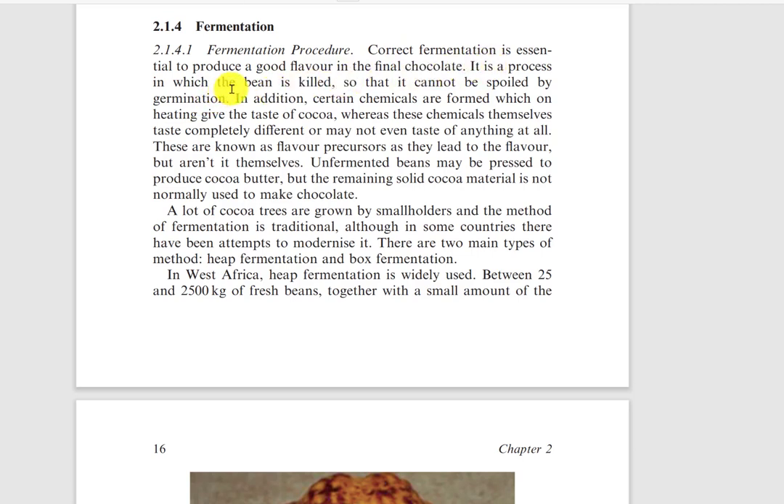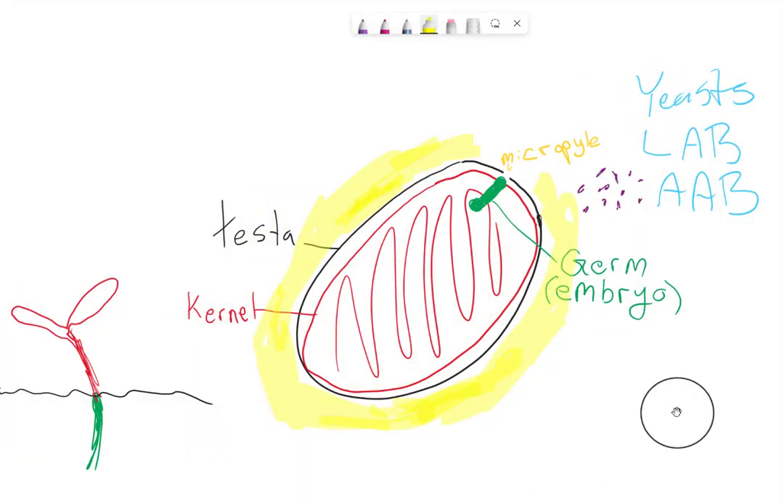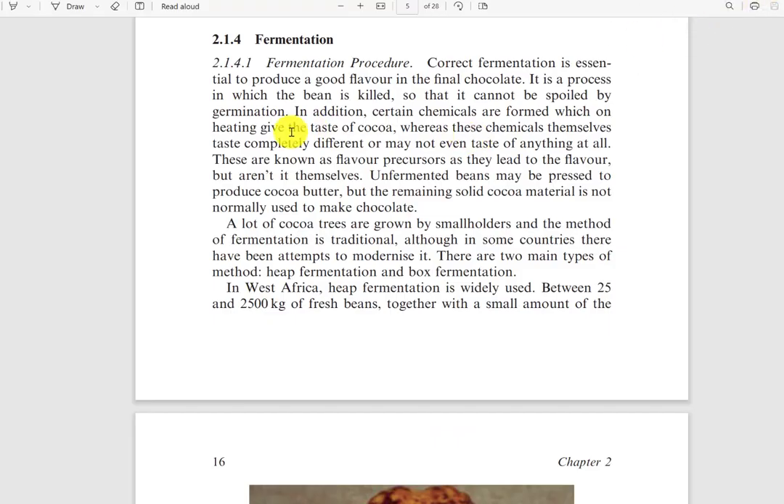Fermentation is a process by which the bean is killed so that it cannot be spoiled by germination. Here is a sketch I drew of the cocoa bean. The shell known as the testa is in black, the kernel or cotyledon is in red, and the little green part is the germ. This is what we want to kill during fermentation so it doesn't germinate and spoil the seed.